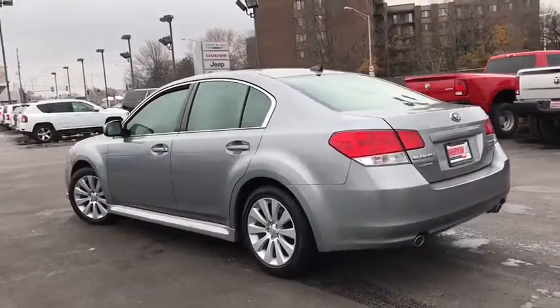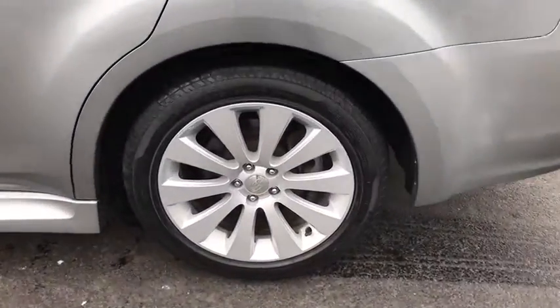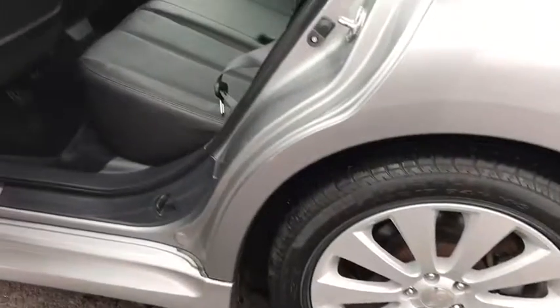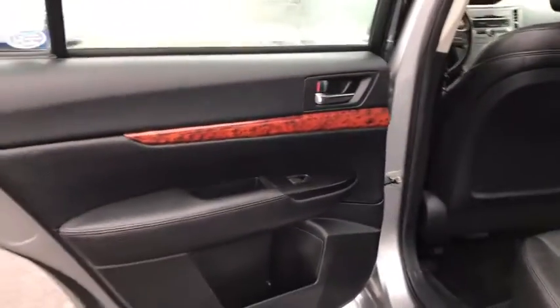Power steering, aluminum wheels, cruise control, floor mats, AM-FM stereo radio, climate control multi-zone, climate control automatic, premium sound, rear defrost, power door locks, CD player, security system.